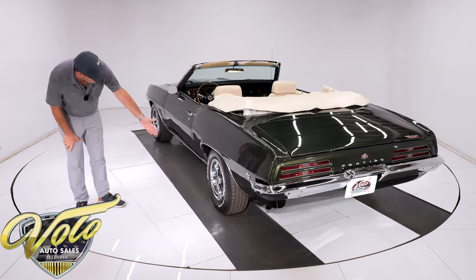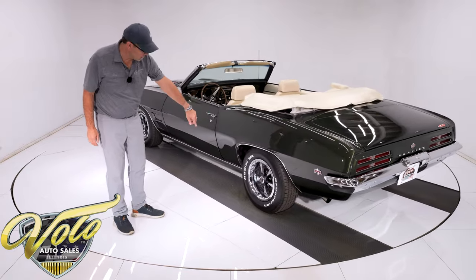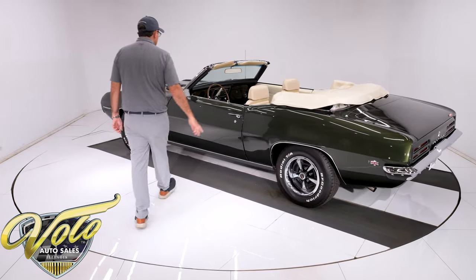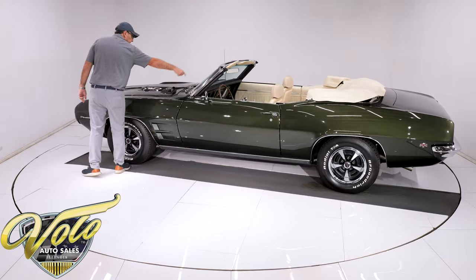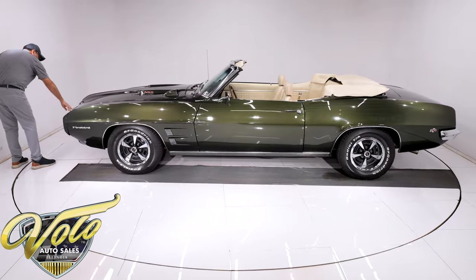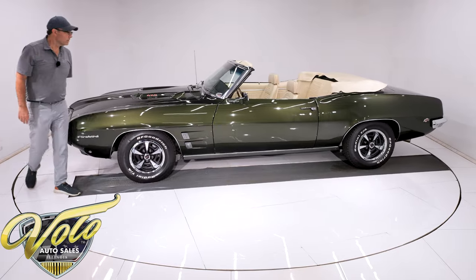Rally 2 wheels are restored. Really bright, polished trim rings. The correct caps. Even the correct Pontiac lug nuts. All the weather strips and window seals were replaced. It has the hood tachometer — you see that through the windshield. And then up front, the rubber seals, the headlight bezels, the grill, the bumper — all of this is in really beautiful shape.